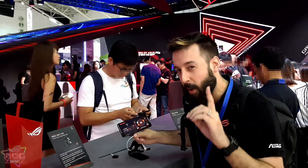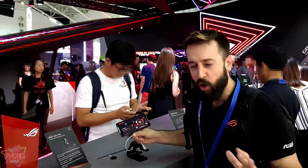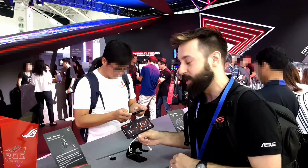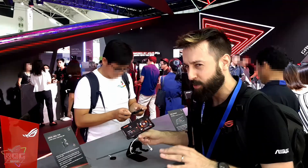We actually have this panel running at 90 Hertz with a 1 millisecond response time. Now this blows all the other competition out of the water in terms of a high refresh rate gaming display on a smartphone. Absolutely incredible.